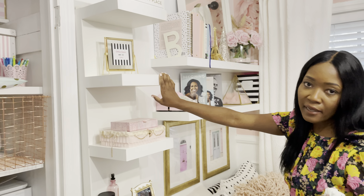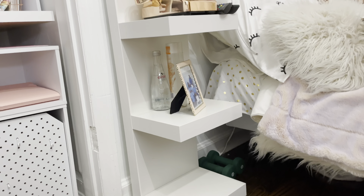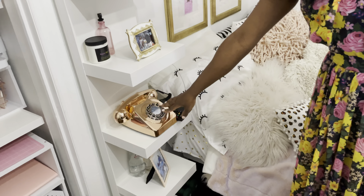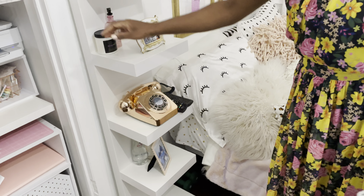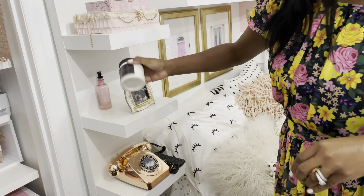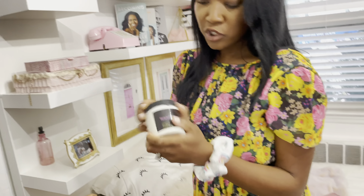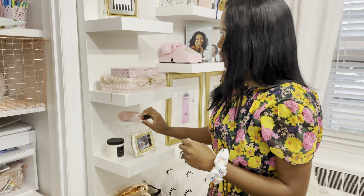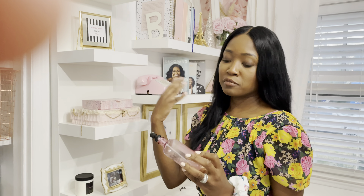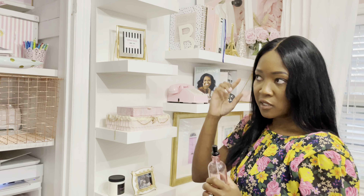This is also IKEA — I think it's called the Lack, L-A-C-K. These are just things I may or may not use. Like the phone — it is a real phone, but I just don't have it connected; who has a landline nowadays? I have this lotion from Regular Girl Cosmetics — she sent it to me and it smells really good, so I keep it here for after washing my hands. I also have a pillow mist — Love Rose and Vanilla from Bath and Body Works — I spray it on the pillows or in the air when I want the room to smell good.